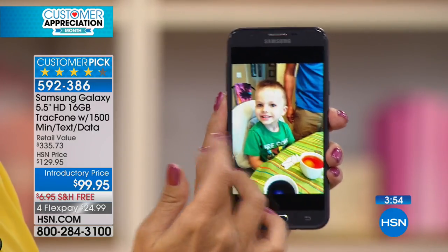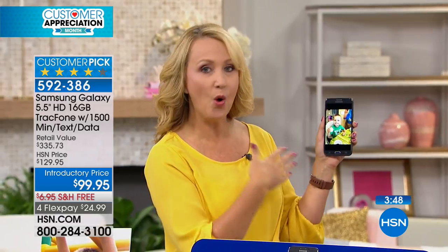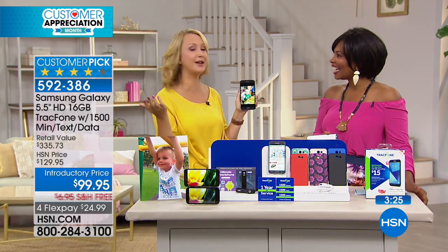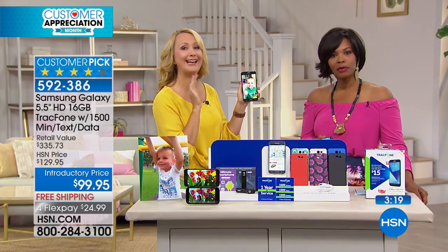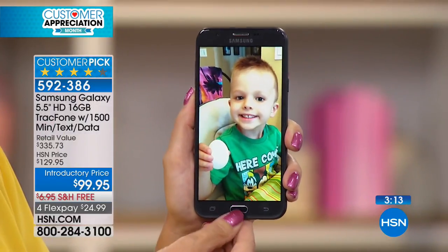This phone has 16 gigabytes of memory — double the usual 8 gigabytes — so you can take tons of pictures, shoot tons of video, and never run out of space because it's expandable. You can store more than 5,000 photos or 2,500 songs. You can always pop in a micro SD card to keep expanding memory. It's the Android Marshmallow operating system — easy to use with a Google bar right on your home screen.